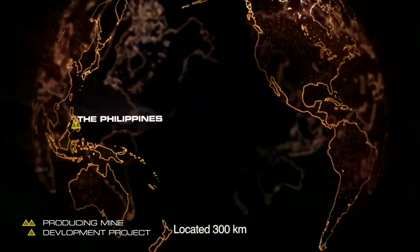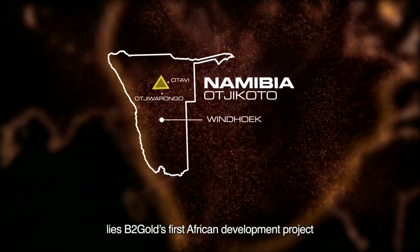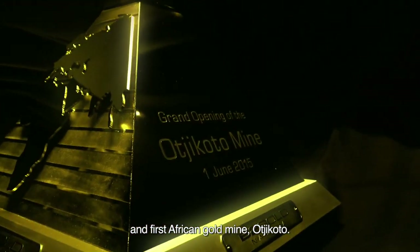Located 300 kilometers north of Namibia's capital, Windhoek, lies B2 Gold's first African development project and first African gold mine, Oshikoto.